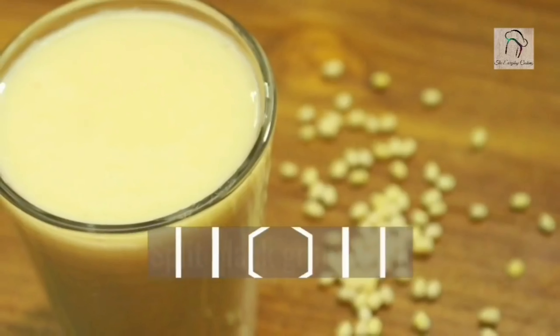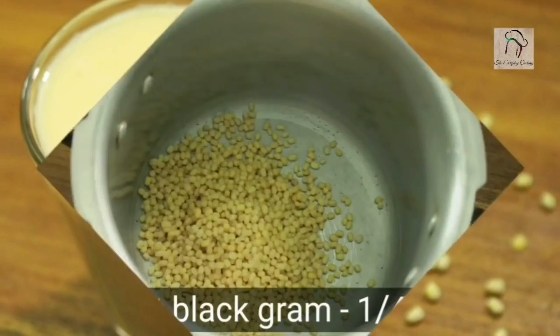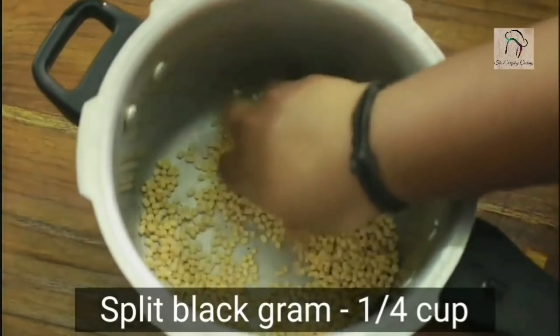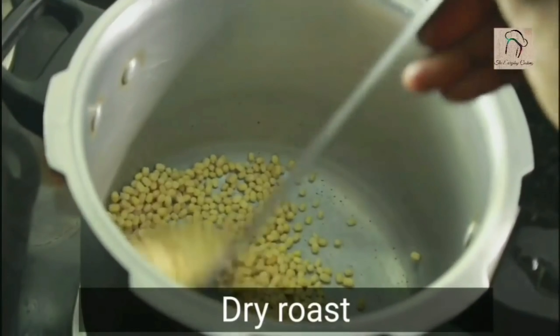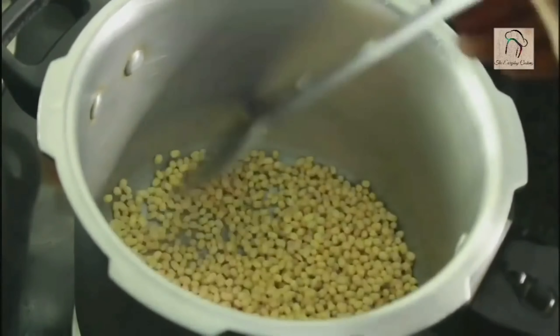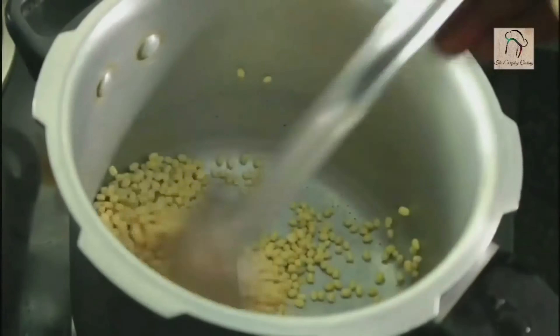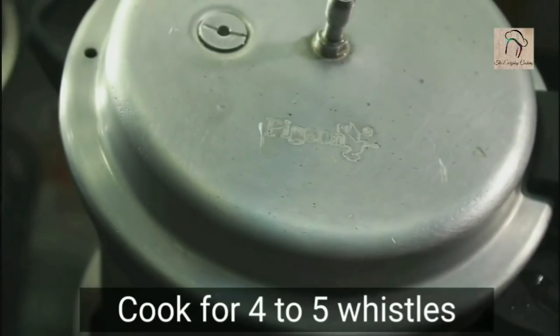So let us see how to make the split black gram drink. Take a quarter cup of split black gram — that is urud dal. The dal is already cleaned and dried. If you're not using pre-cleaned dal, just dry roast it and then clean it with water. Dry roast until it is slightly brown. For a quarter cup of urud dal, add two cups of water and pressure cook for four to five whistles.